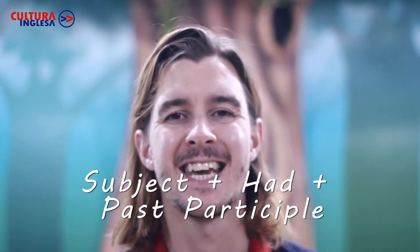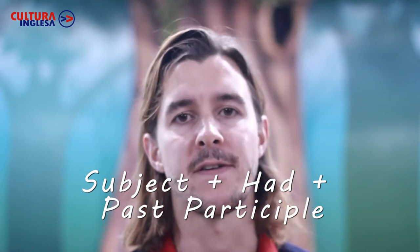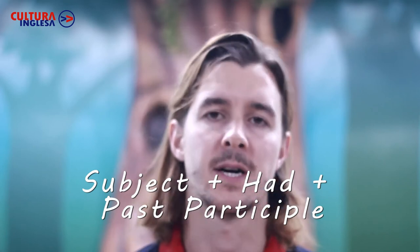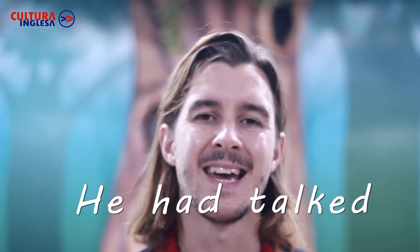I had, you had, he had — always 'had'. And then, because it is a perfect tense, we have to use the past participle. So: I had walked, you had talked, he had flown.